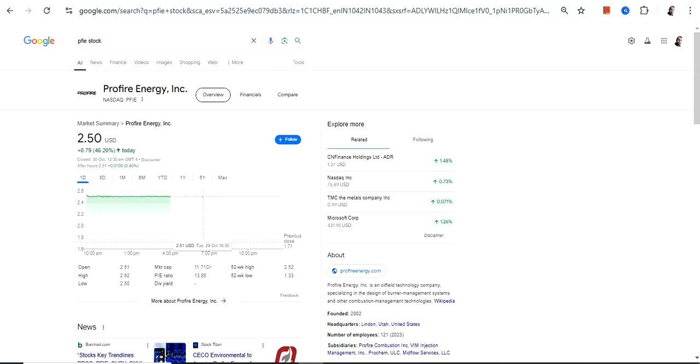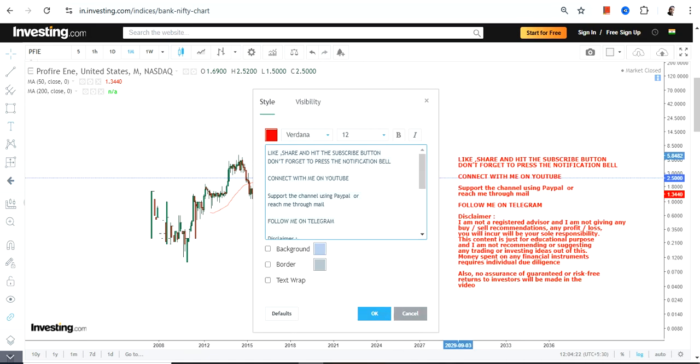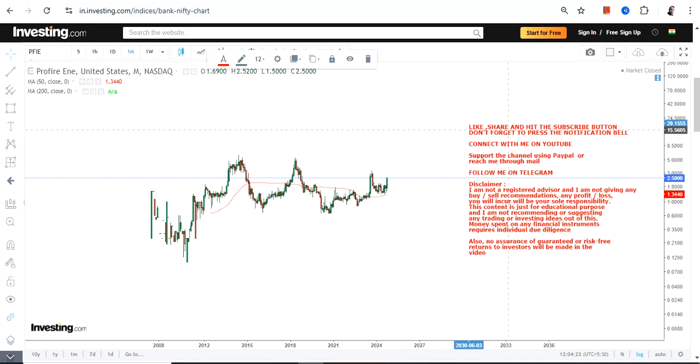Hello friends, welcome to my channel and thanks for watching this video. We are going to discuss Profire Energy Inc, ticker symbol PFIE. This is the price chart we have in front of us, and it's been flat for quite some time — you can clearly see that this particular stock is flat.